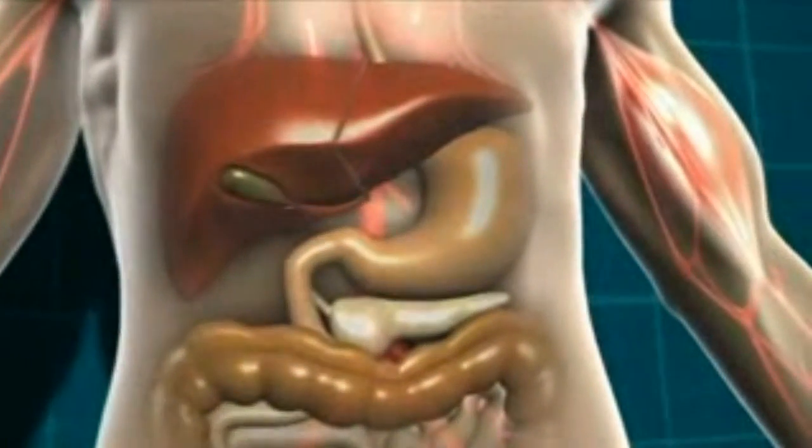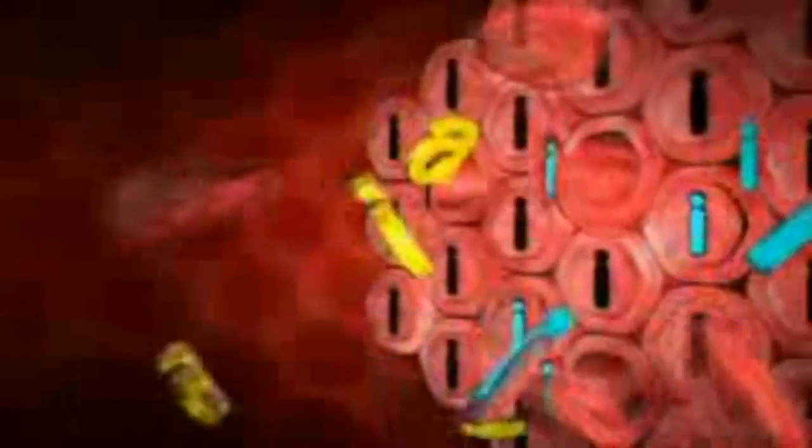To make this easier to understand, let's look at muscle cells. At the muscle cells, it's insulin that allows the glucose to get into the cells where it can be used for energy. It's a bit like insulin is a key unlocking the door to the cells so the glucose can get in.